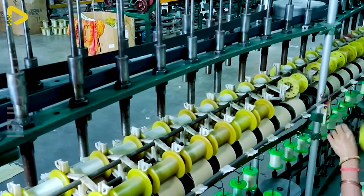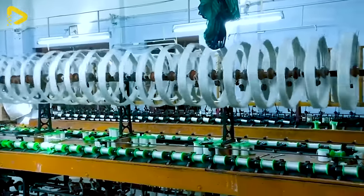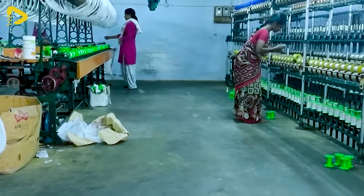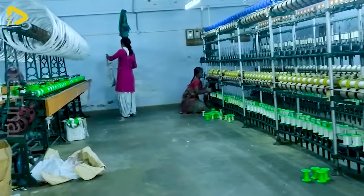After being spun, the silk fibres become soft, durable and easy to use for manufacturing various silk fabrics, scarves, clothing and other fashion items.